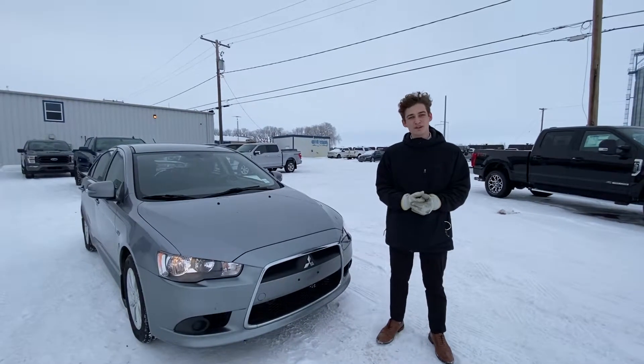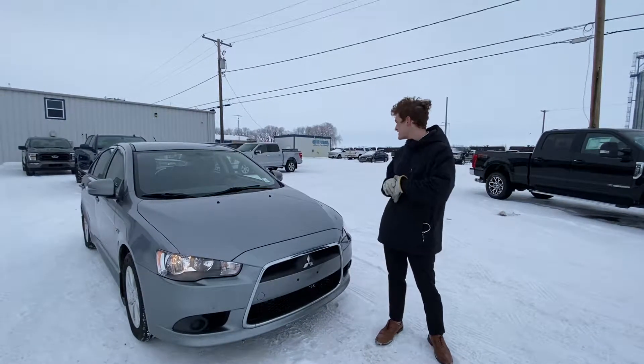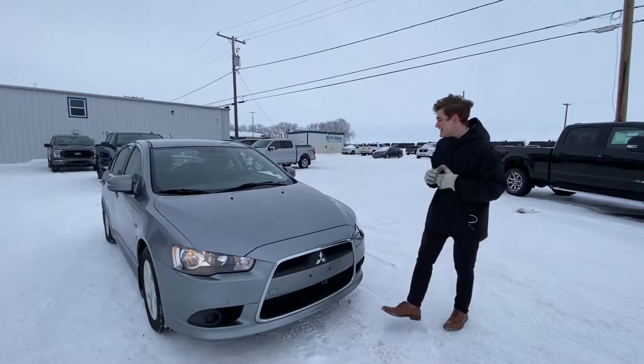Hey, Nick here from Country Ford in Wilkie. I wanted to show you our 2015 Mitsubishi Lancer here. Check it out.